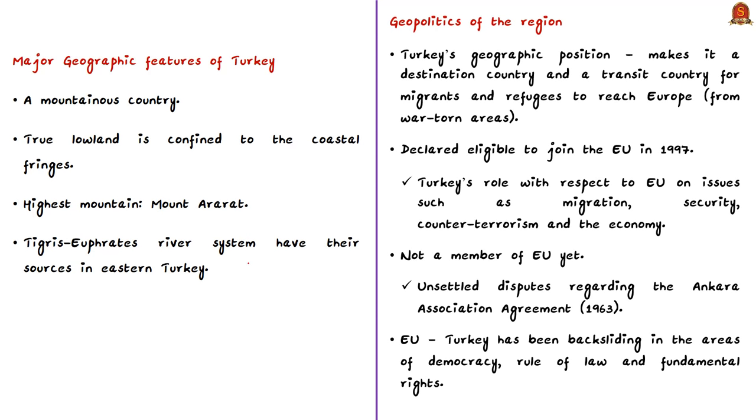Turkey's unique geographical-strategic position straddling Europe and Asia gives it an increasing role as a destination and transit country for migrants and refugees reaching Europe. In 1997, Turkey was declared eligible to join the European Union due to its strategic role on issues like migration, security, counter-terrorism, and economy. However, Turkey is still not a member of the EU, though it is a member of NATO.